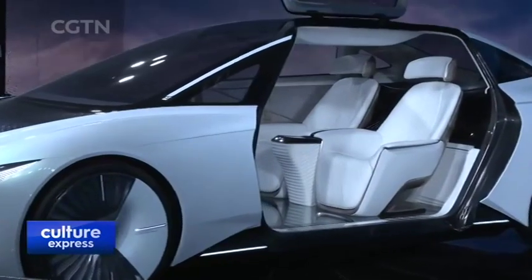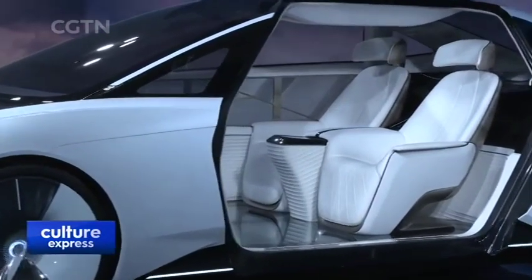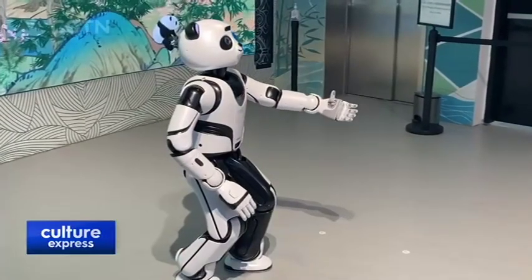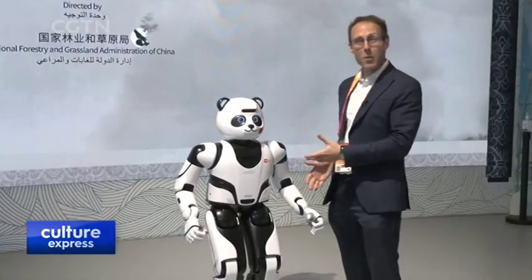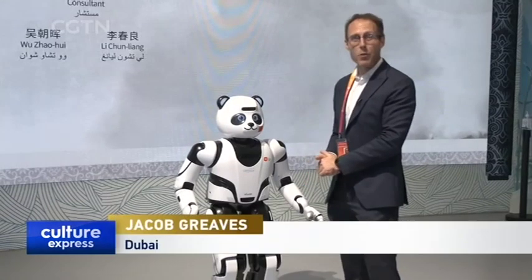A concept car also offers a glimpse into the potential future of electric vehicles. Inside, there's no steering wheel — only navigational screens. But a nod to nature might end up being the main crowd-pleaser: amongst the exhibits is a robot panda to greet visitors, which can even shake someone's hand.